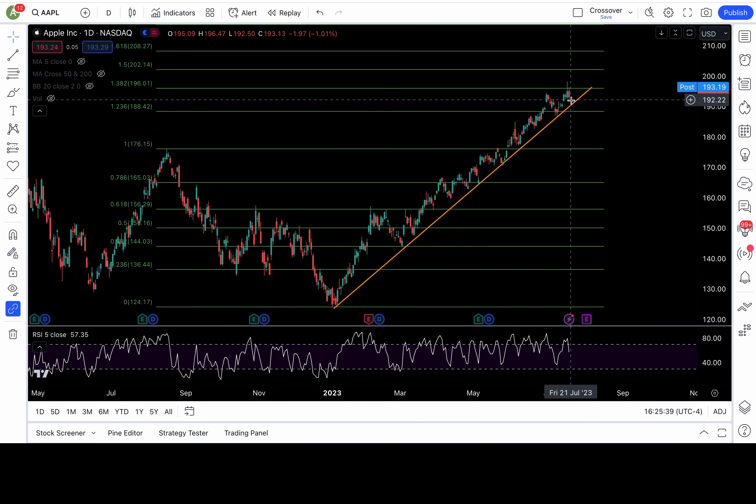Apple — little red candle today, nothing too significant yet, keyword is yet. Got another rejection from the 1.382 fib level at 196, still hovering above the orange trend line. The 2023 breakdown level is now at 190.5. Let's keep this simple: above 190.5 bulls are still in control — watch for false breakdown setups. Below 190.5 bears take control, putting 188.4, 186.5, and 185 or lower in play.